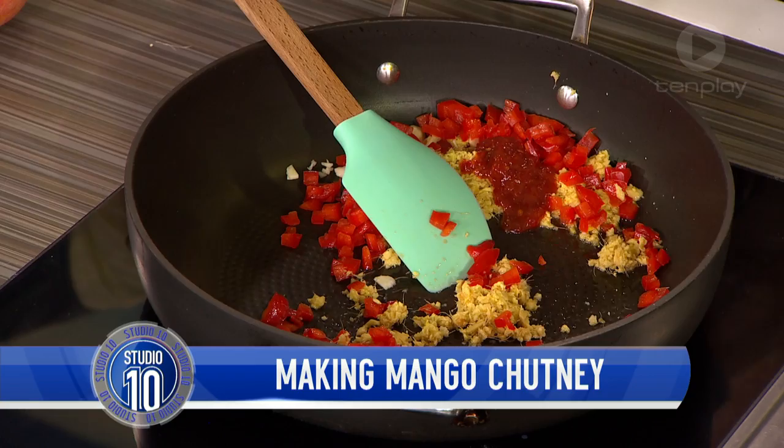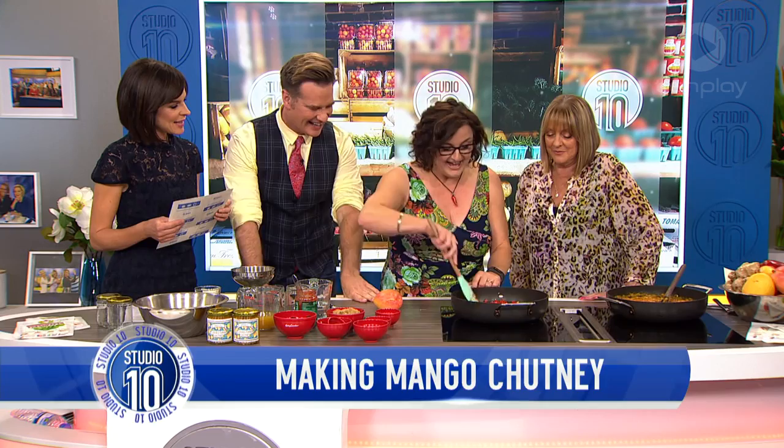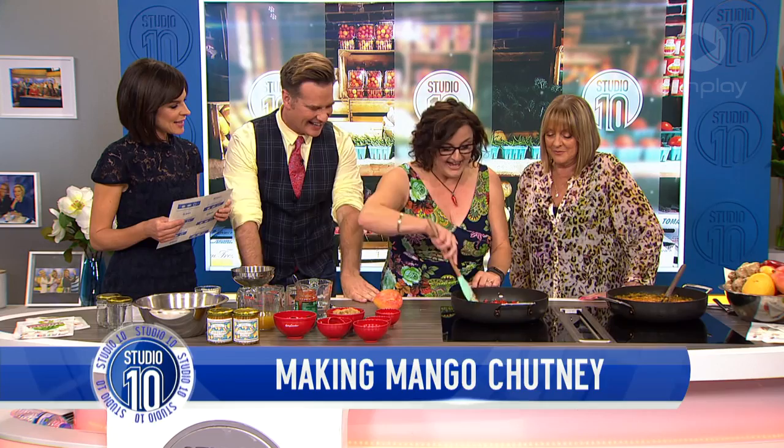When you cook all this up, how many jars will you make at a time? This batch will make three to four jars. When I cook it, I make it in vats. So every Christmas we do this and friends and family get a jar.